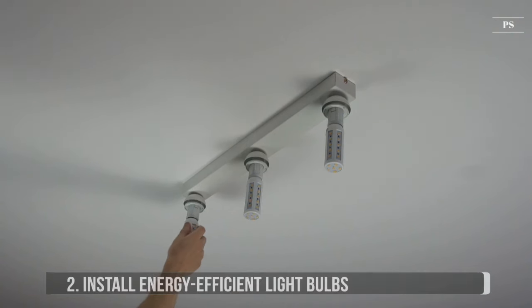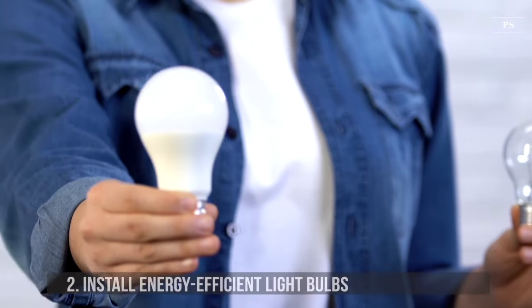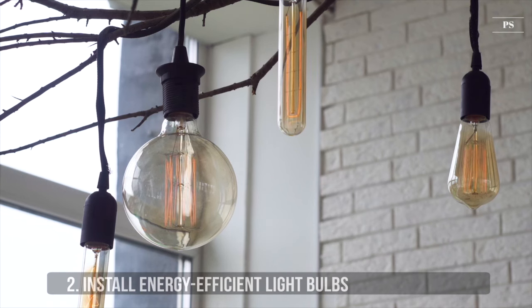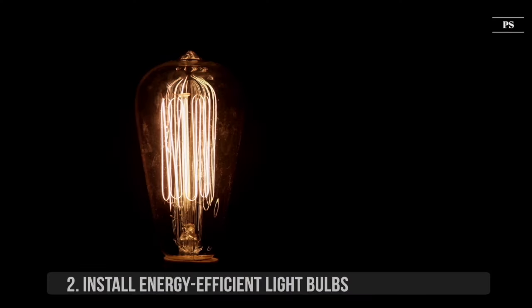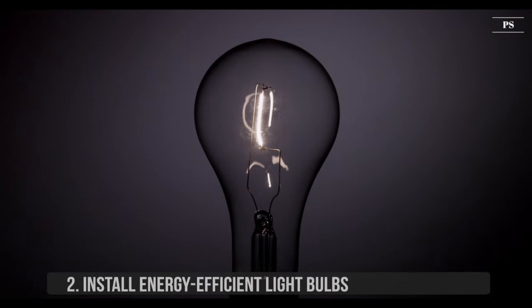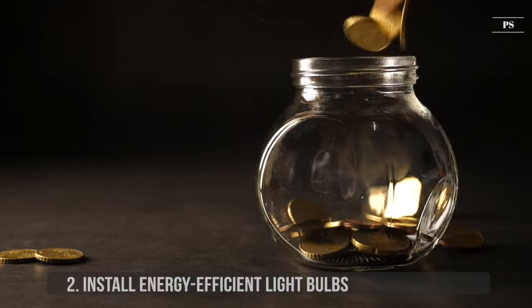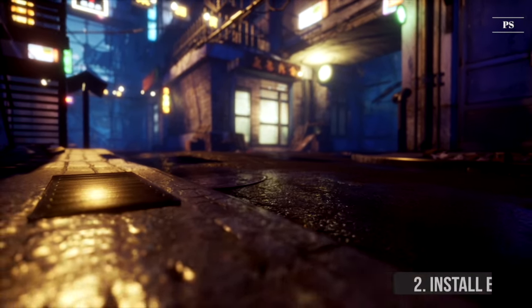2. Install Energy Efficient Light Bulbs. Another great tip is to swap incandescent lights for LED bulbs. LED lights use between 70 to 80% less energy than regular incandescent bulbs. They are more expensive to purchase at first, but they will last a lot longer. Over time, the cost balances out and you can save more energy. LED lights are especially practical for exterior lighting, where some are required to stay on throughout the night.